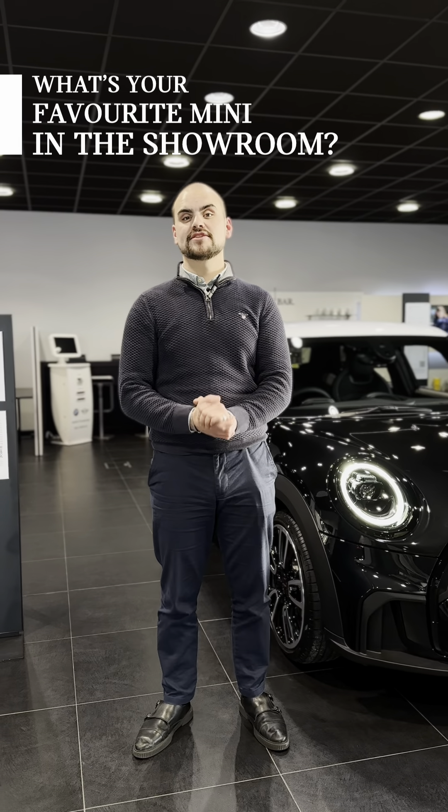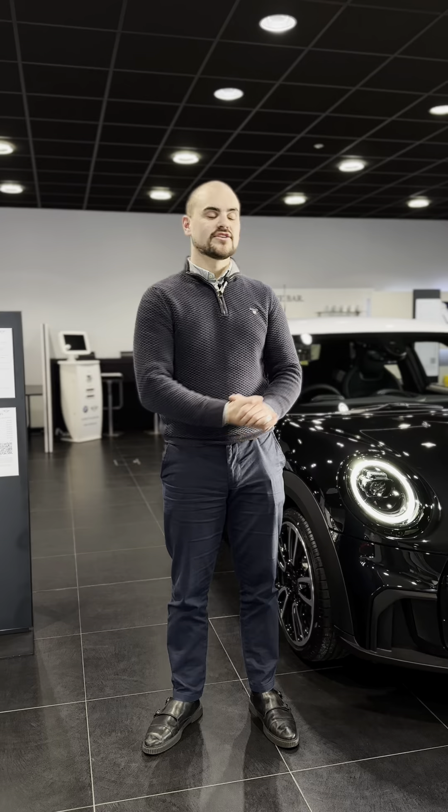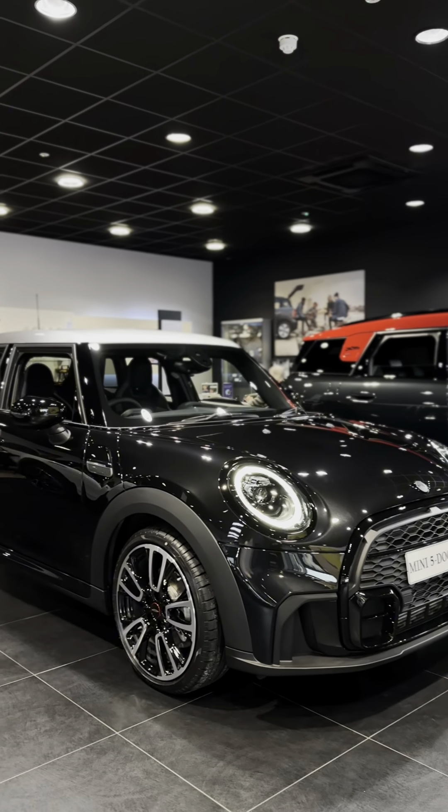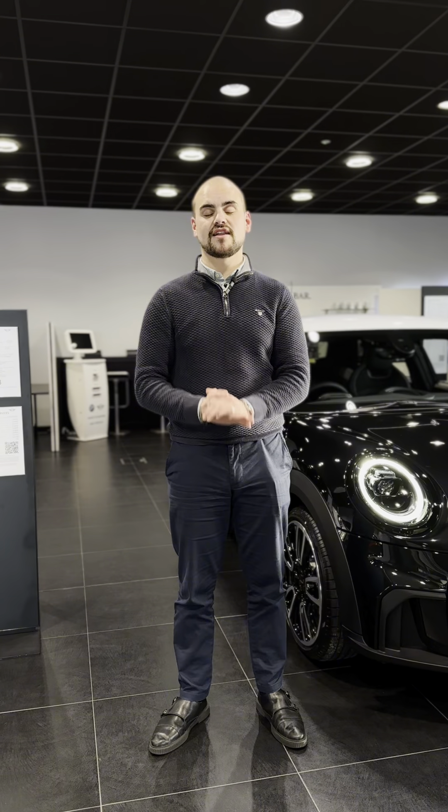Hi, my name is Taylor and I'm from Barrett's Mini. I'm here today to talk about my favourite car that's currently in our showroom. Just behind me you can see the lovely Mini Cooper 5-door finished in midnight black, and I've got to say what a lovely car this is.